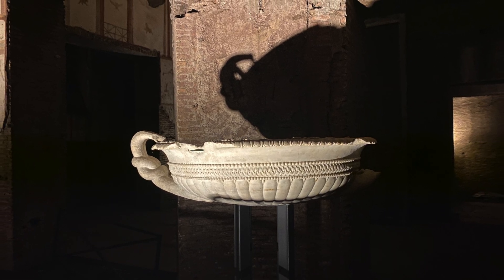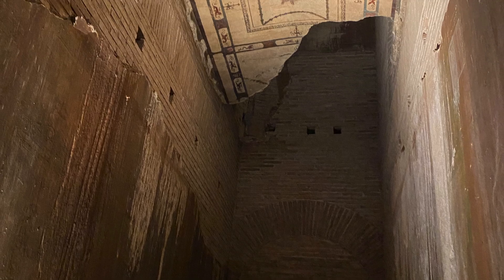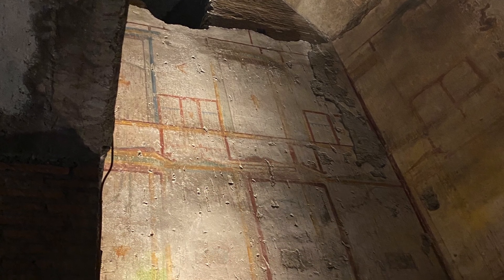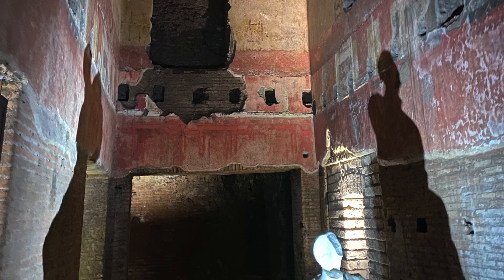Nero was forced to kill himself not long after the house was built. Hadrian's villa at Tivoli was actually much larger, but he had the good sense to build it outside Rome — not right in the public's face.